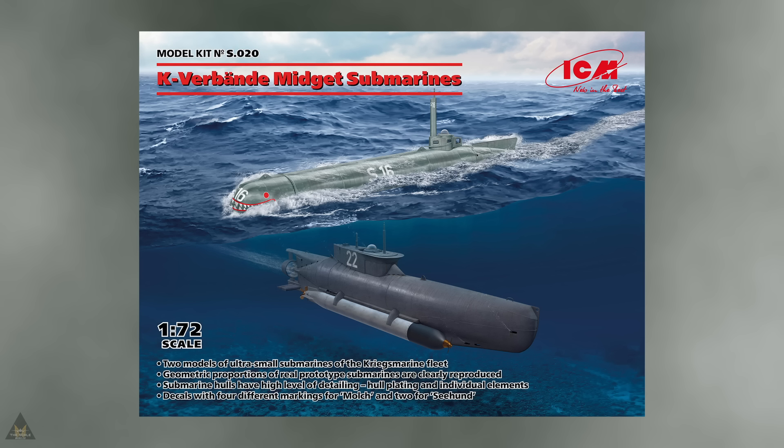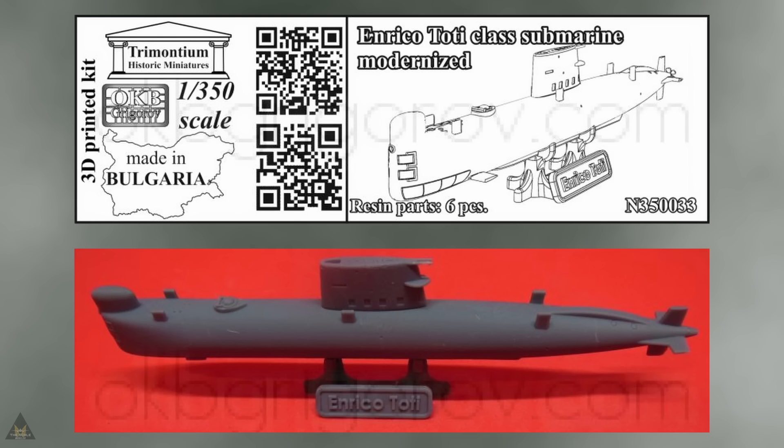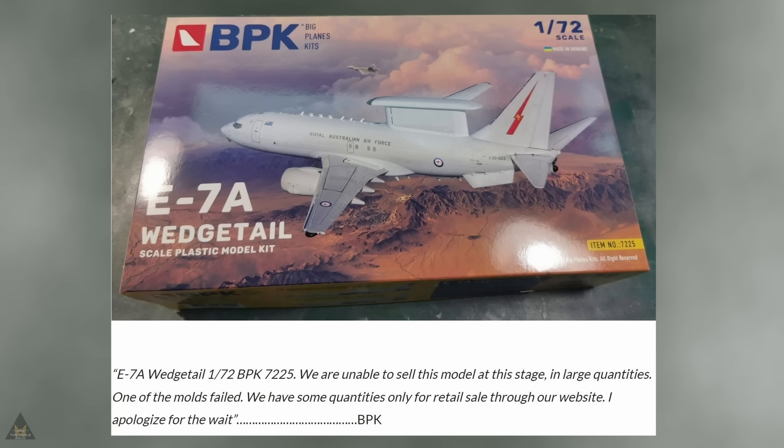ICM Models are producing two midget submarines of the Kriegsmarine fleet in 1/72 scale, coming with four different markings and a high level of detailing. OKB Grigoroff are also producing some submarines in 1/350 scale — resin, coming with six pieces.